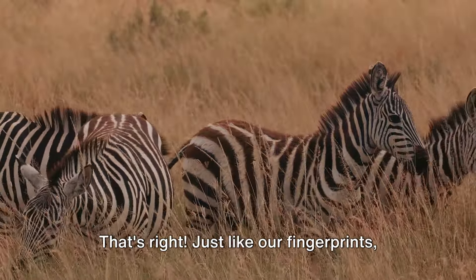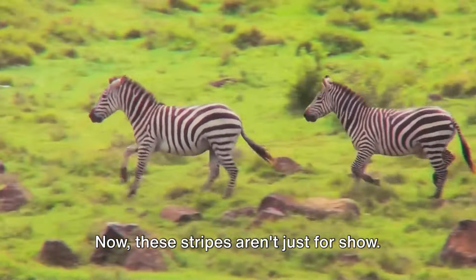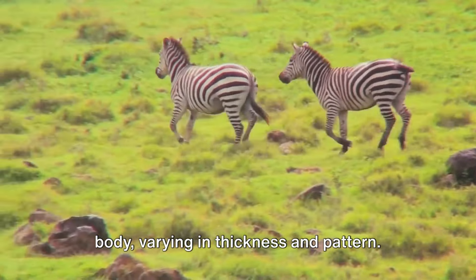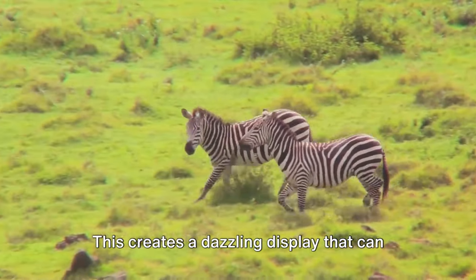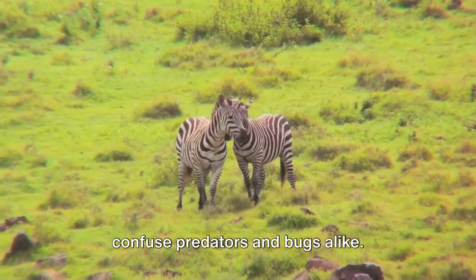That's right! Just like our fingerprints, no two zebras have the same stripe pattern. These stripes aren't just for show — they extend vertically down the zebra's body, varying in thickness and pattern. This creates a dazzling display that can confuse predators and bugs alike.